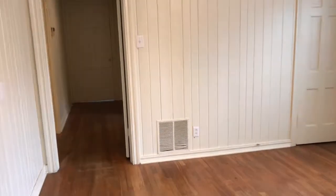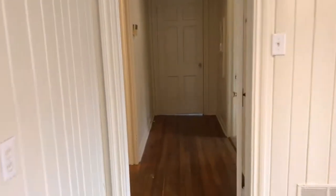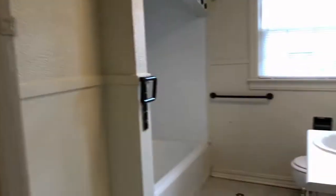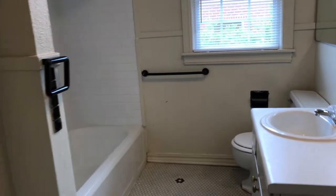The property has hardwood floors completely all throughout the house. The first door to the right is going to be the bathroom. The bathroom is a shower tub combo.